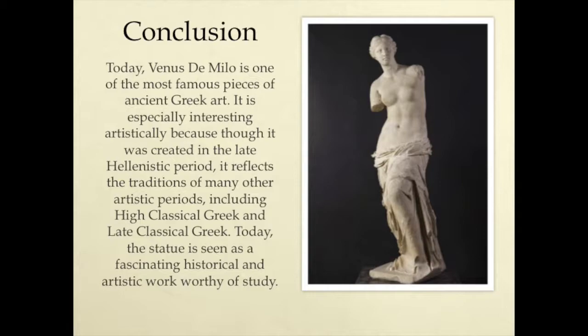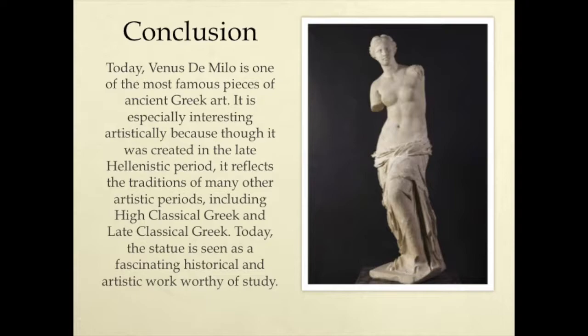Conclusion. Today, Venus de Milo is one of the most famous pieces of ancient Greek art. It is especially interesting artistically because, though it was created in the late Hellenistic period, it reflects the traditions of many other artistic times, including High Classical Greek and Late Classical Greek. Today, the statue is seen as a fascinating historical and artistic work worthy of study.